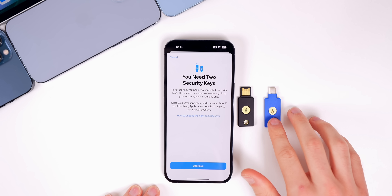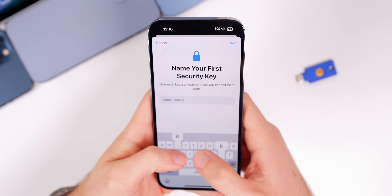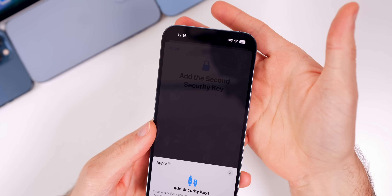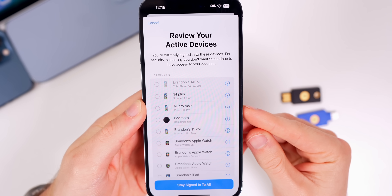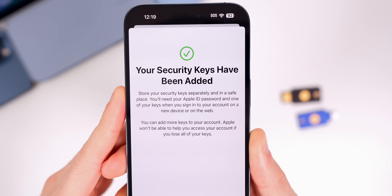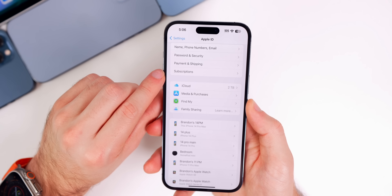Once you have them, tap Continue and you get the window to add security keys. I have NFC keys, which means I just tap them at the top of the iPhone like I'm doing Apple Pay, and it will set them up. Now my Apple ID account will be as secure as possible.